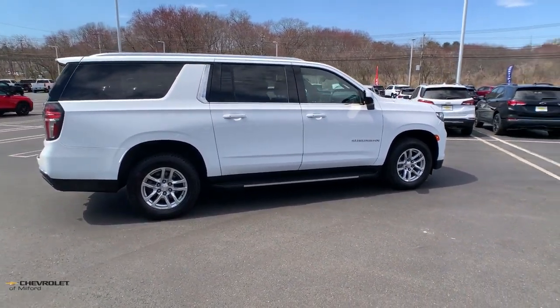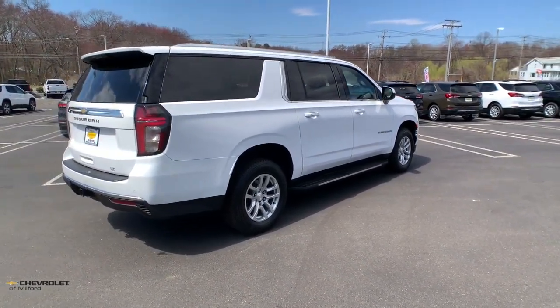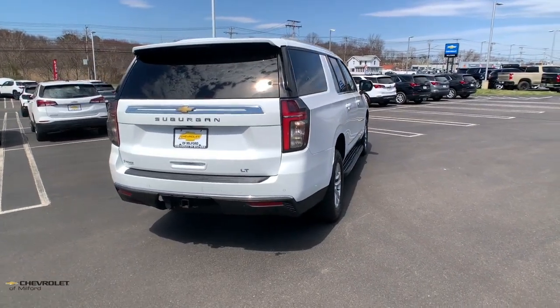The Suburban delivers the utility of a truck as well as the refined comfort, technology, and safety features of a full-size luxury SUV. The following are some of this vehicle's highlighted options.